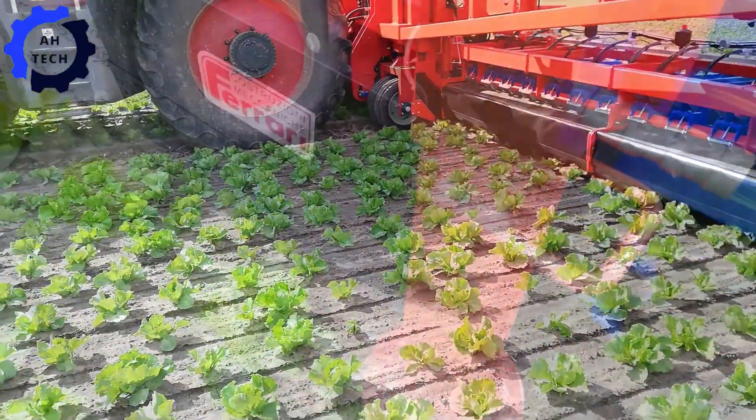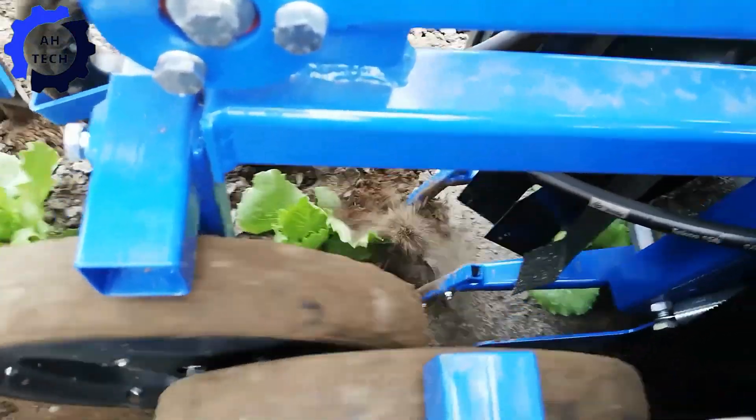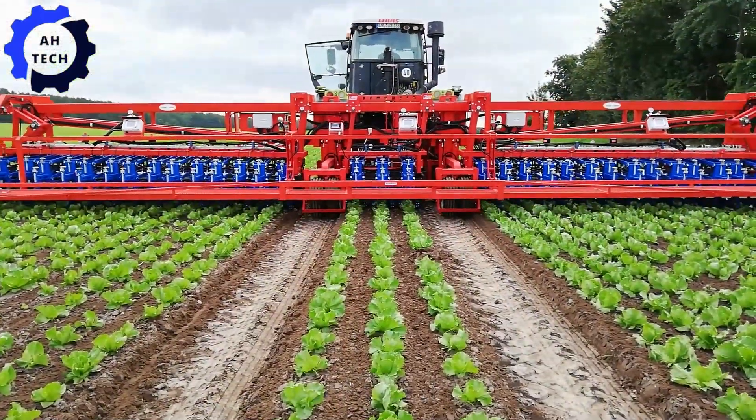In particular, the ultimate automatic weed catcher. Originating from Italy, this powerful machine boasts advanced automation and a 120 horsepower engine, making weed control a breeze. It precisely targets unwanted plants, saving you time and increasing crop yields.